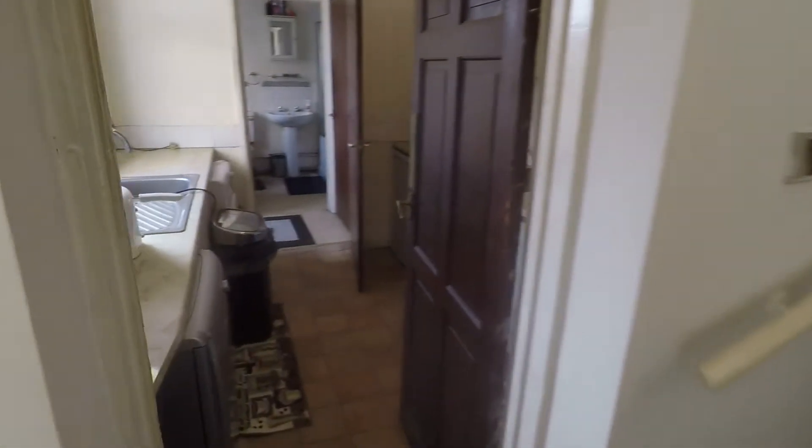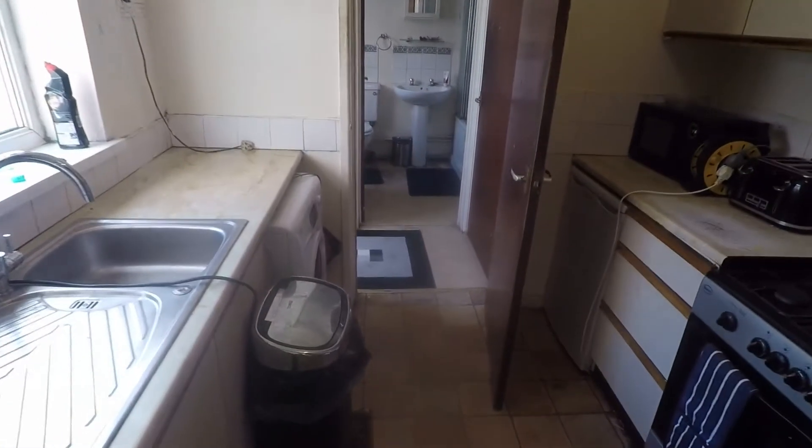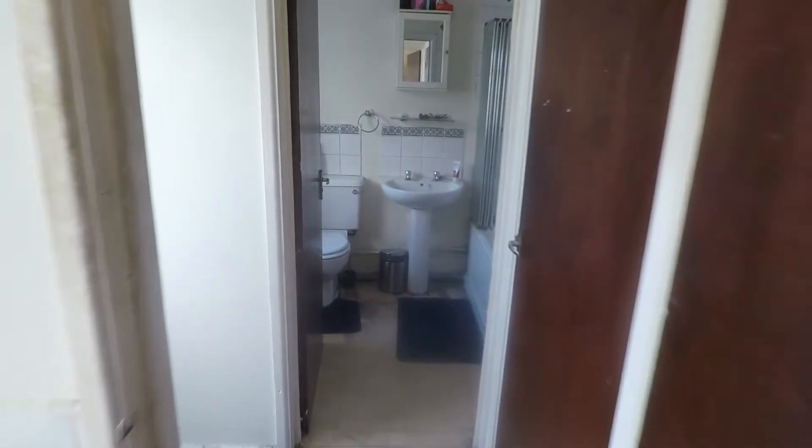To the rear we have the kitchen — galley style with unit storage on both the left and right hand side. Some more units up top as well, and lots of potential for the kitchen area here. There is also access out onto the garden.